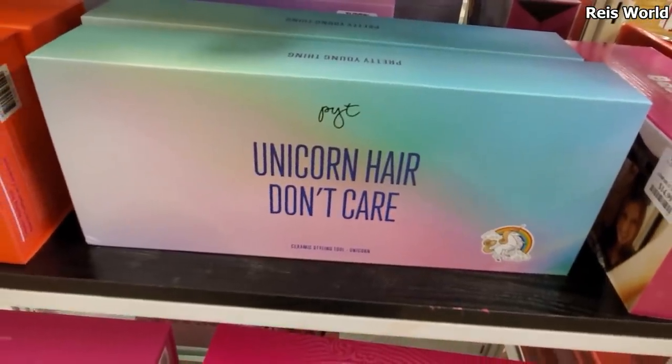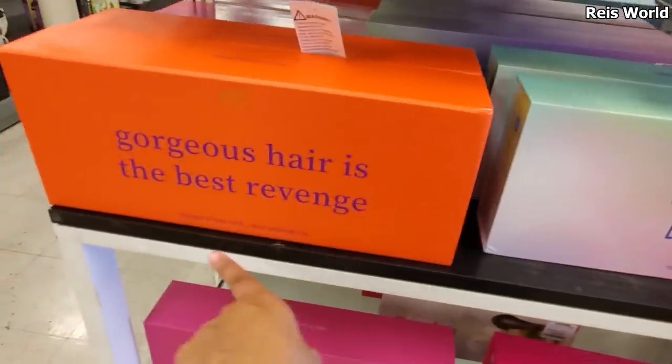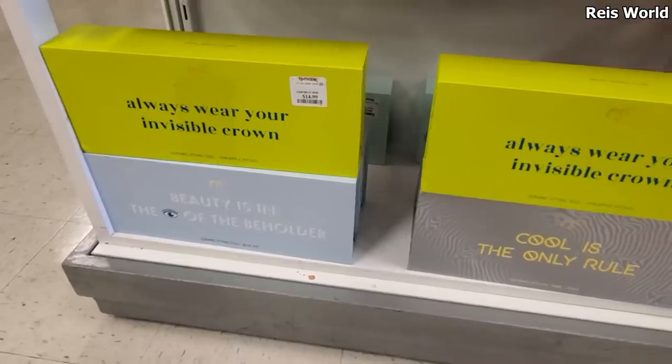Unicorn hair, don't care - it will be a flat iron for only $14. Gorgeous hair is the best revenge, right? Be the game changer. How funny - those are all $15.